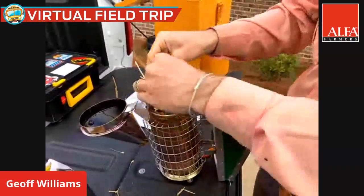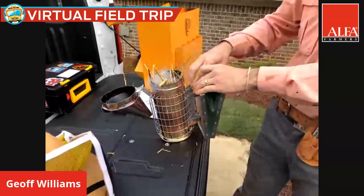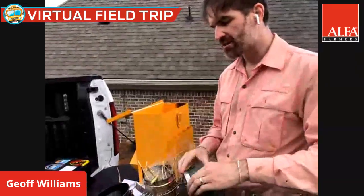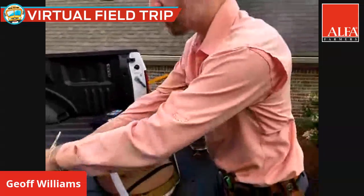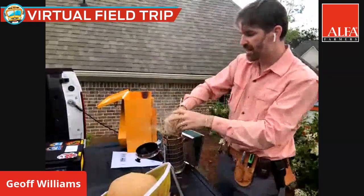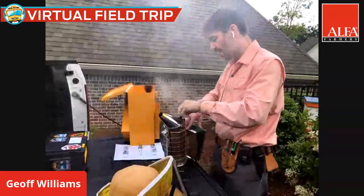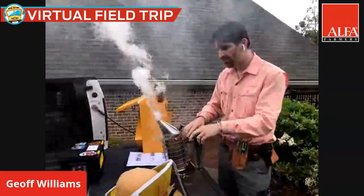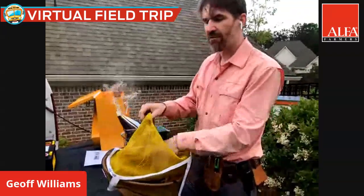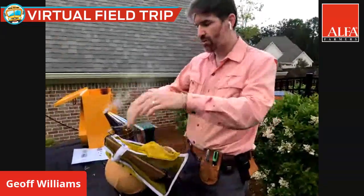We also have something called a smoker — a really cool contraption. We burn stuff, usually pine straw in the southeast, to basically distract the bees. We believe this is a natural behavior response to smoke. When bees encounter smoke, they think there might be a forest fire. Historically, bees lived in cavities of trees, so when they sense smoke, they get distracted, move away from the beekeeper, and start gorging themselves on honey — so that in case they have to leave their tree cavity, they can do so with lots of energy.